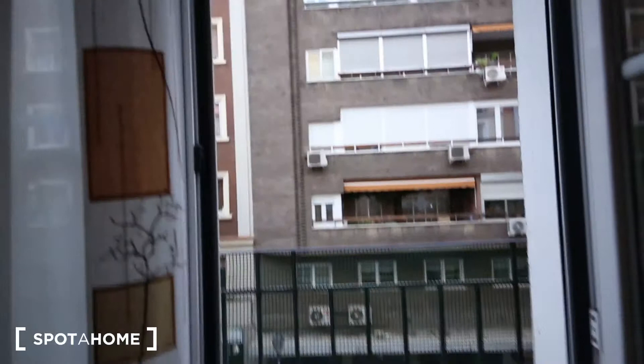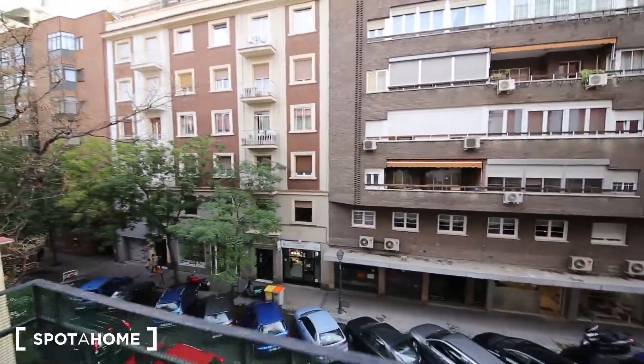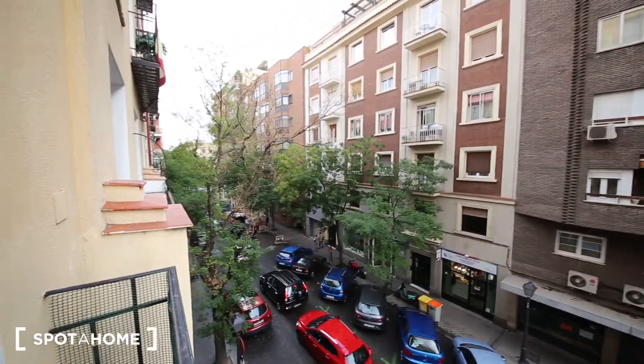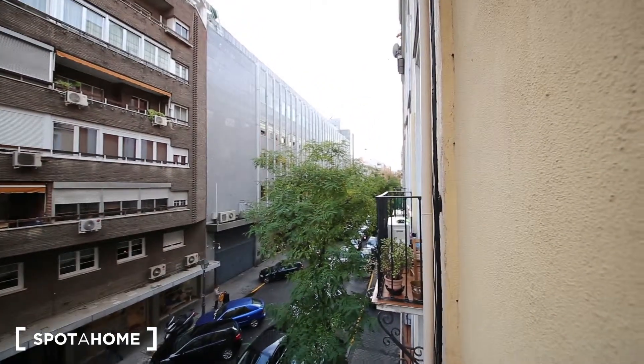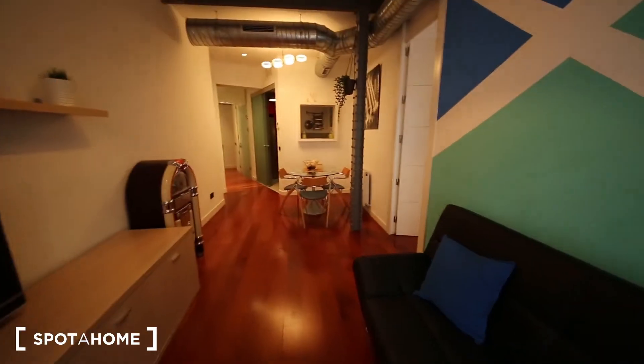So let's start with the views. I'm going to show you the views first. That's Hermosilla. We are on the second floor. And as you see, we have quite a lot of light. And this is the flat.